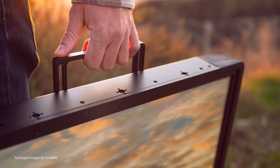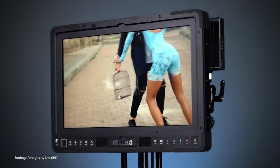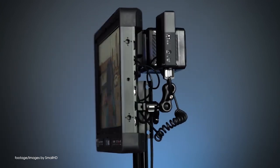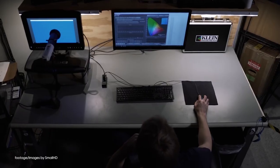SmallHD also announced the 2403HB, which they call the world's brightest 24-inch production monitor. Featuring a rugged aluminum housing that makes it 25% lighter than the previous model,